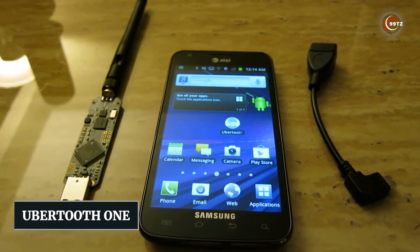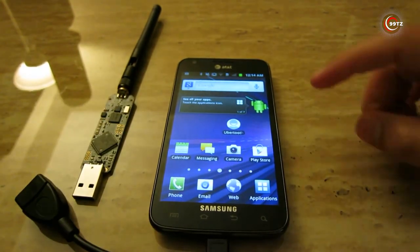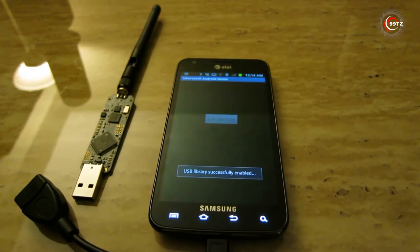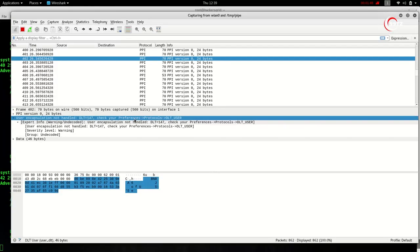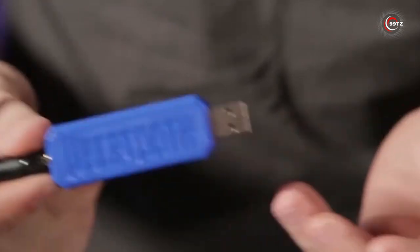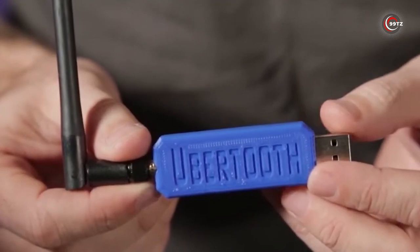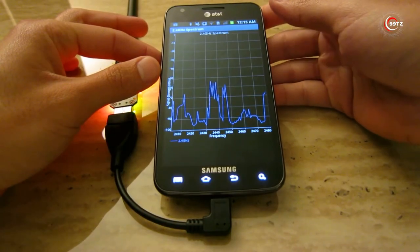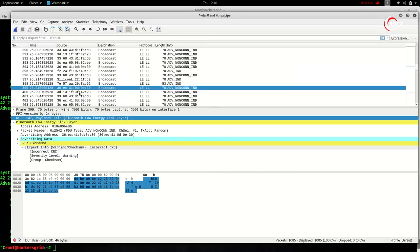Number 11: Uber Tooth One. Are you looking for a powerful hacking gadget to add to your toolkit? Look no further than the Uber Tooth One. This compact and portable device is perfect for monitoring and manipulating Bluetooth traffic, making it an essential tool for testing the security of wireless devices and networks. You can easily find it on popular online marketplaces like Amazon and AliExpress. But don't let its accessibility fool you — the Uber Tooth One is a serious tool that requires technical expertise to use effectively and responsibly.